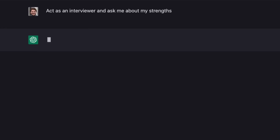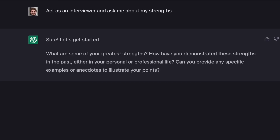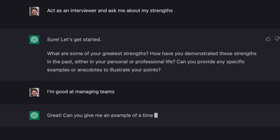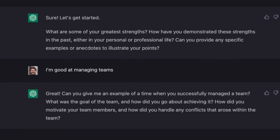Chat GPT can also act as your own personal career coach. All you have to do is prompt it with something like "act as an interviewer and ask me about my strengths," and it'll start asking you questions as if you were being interviewed in real life. You can even ask it to help you improve your answers so you can feel more confident and prepared for your next interview. This use case is great for anyone looking to find a fulfilling and successful career.